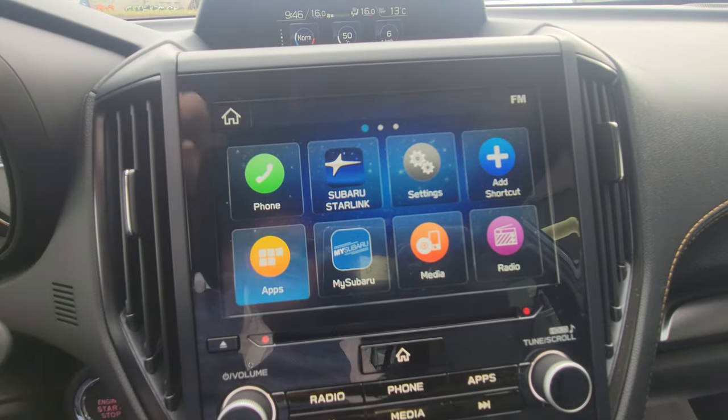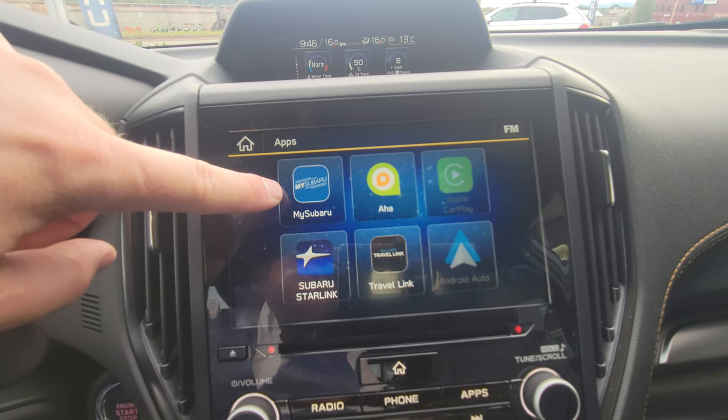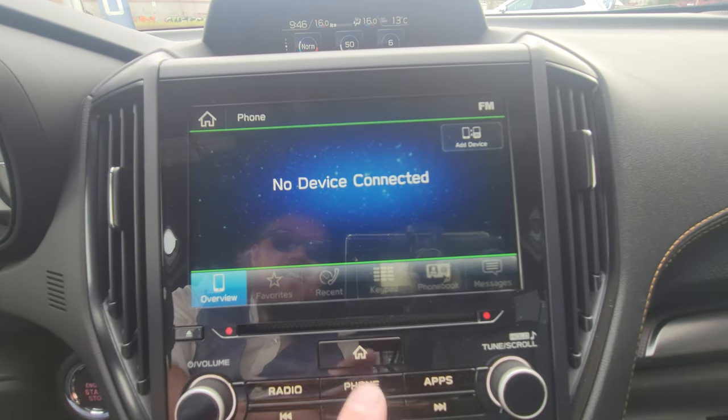Below that is the eight-inch infotainment touchscreen with physical buttons below. There are apps, wired Apple CarPlay and Android Auto. After the vehicle is registered, you'll have access to the MySubaru app to hook up your phone for Bluetooth.